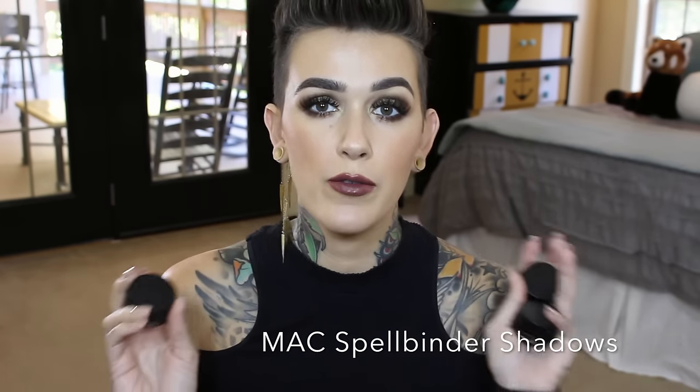What I am talking about are the new Spellbounder Shadows from MAC. I picked out these shades: Mysterious Influence, Higher Power, and Dynamically Charged. I'm going to show you that and also do a tutorial. If you are only here to see the tutorial, I will put right here the time that starts so you can skip all the rambling. But I'm going to tell you guys what I think about these shadows, and before I do that I'm going to tell you what MAC says about them on the website.